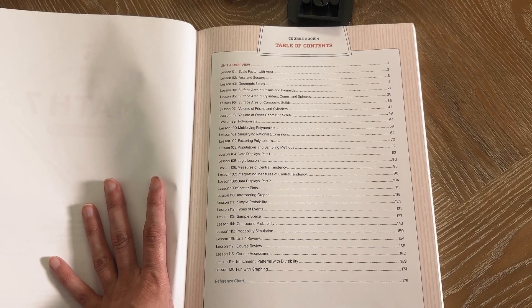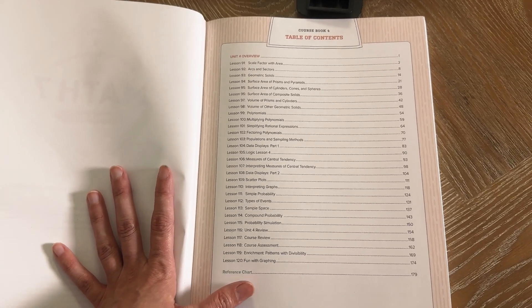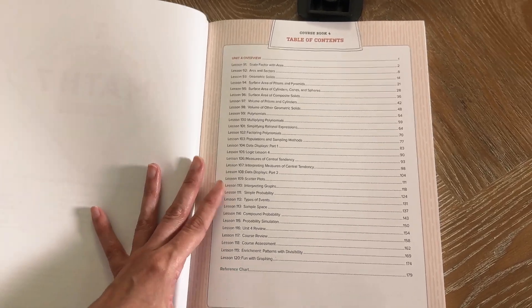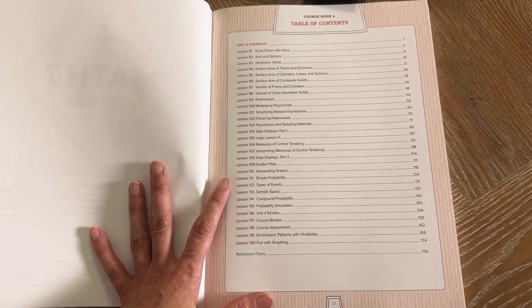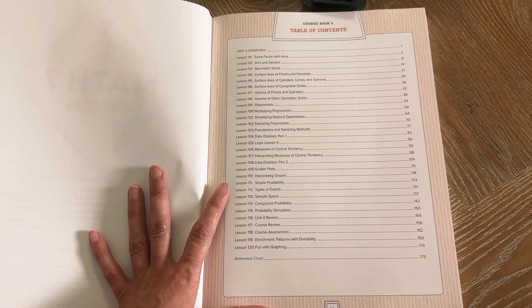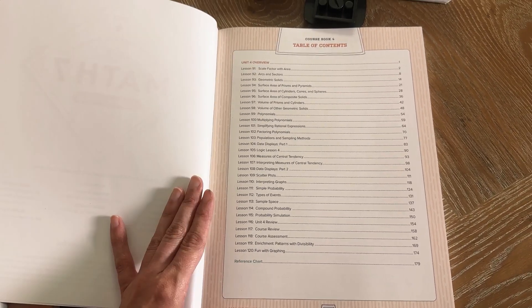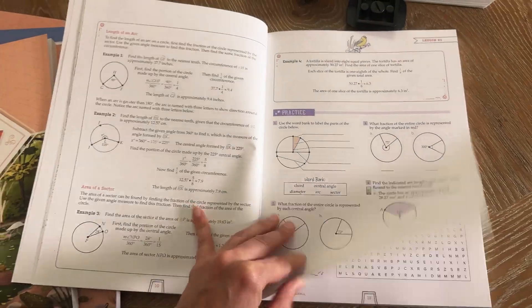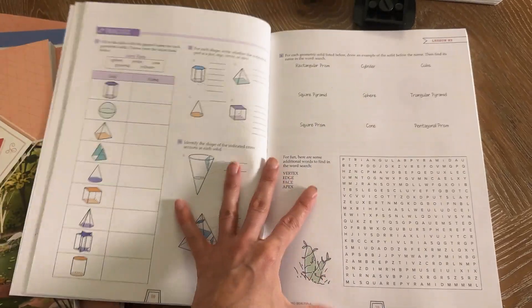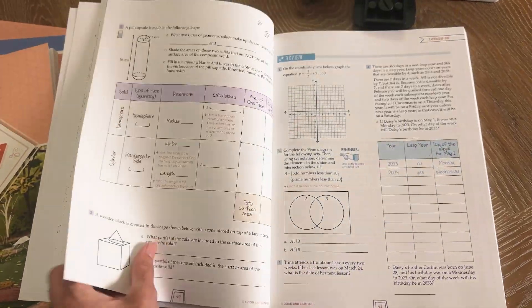Isn't it funny how as homeschoolers, you don't realize how much you forget and then you're relearning it with the kids. You have polynomials — I do remember polynomials. You have central tendency, scatter plots, graphs, events and probability and stuff like that. When I was a kid, I hated math. It was so frustrating to me. But had I had math like this, I think it would have been a lot more enjoyable and easier to understand.